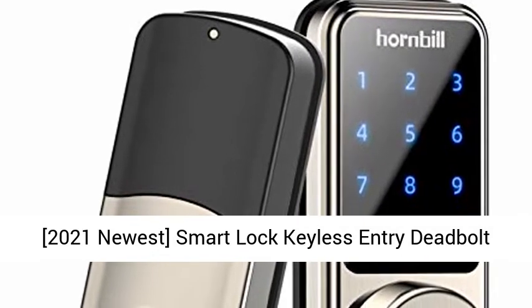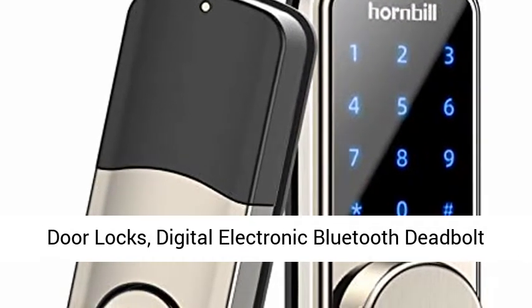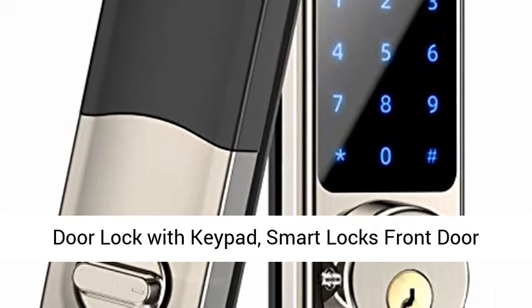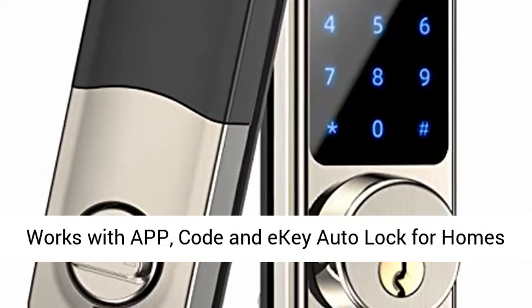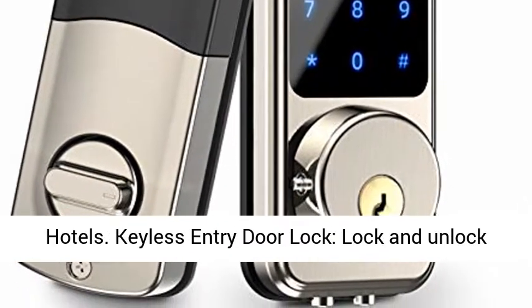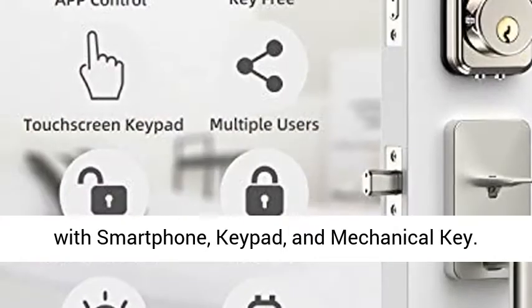2021 Newest Smart Lock Keyless Entry Deadbolt Door Locks — Digital Electronic Bluetooth Deadbolt Door Lock with Keypad. Smart Locks Front Door works with app, code, and auto lock for homes and hotels. Keyless Entry Door Lock: lock and unlock with smartphone, keypad, and mechanical key.